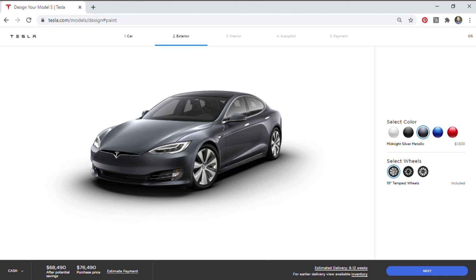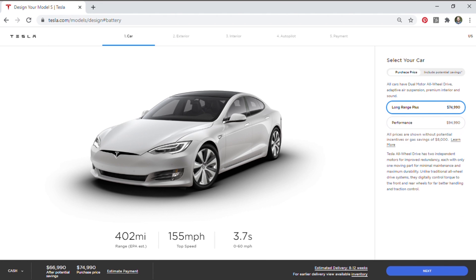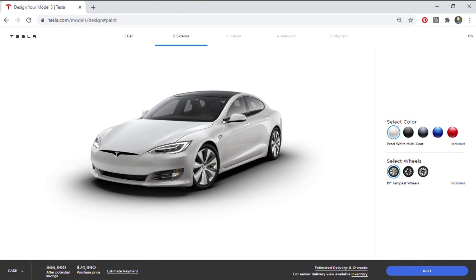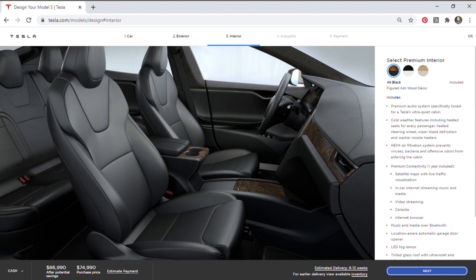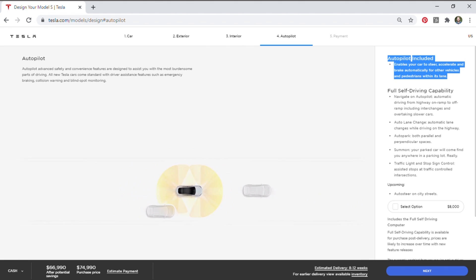You can go through the different choices including the exterior choices where you can choose the wheels or the color of the vehicle. For this comparison we're going to be using the Long Range Plus Model S variant. For the exterior we're going to stick with pearl white multi-coat paint, which is included in this price, and the included 19-inch Tempest wheels. We'll also stick with the ashwood decor with black vegan leather interior, and the basic autopilot that's included with the purchase price.